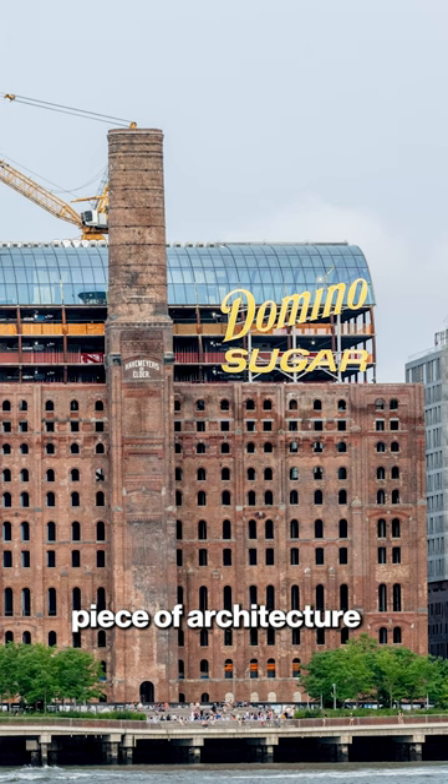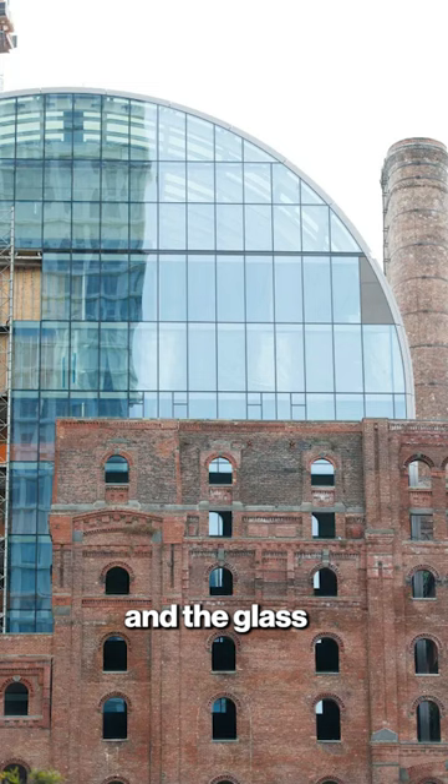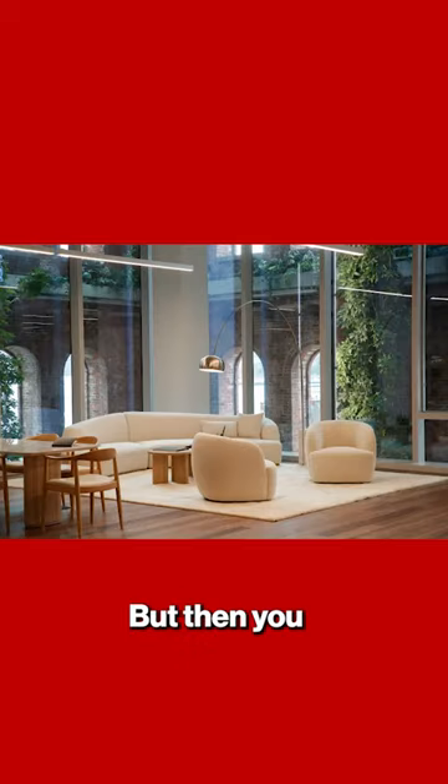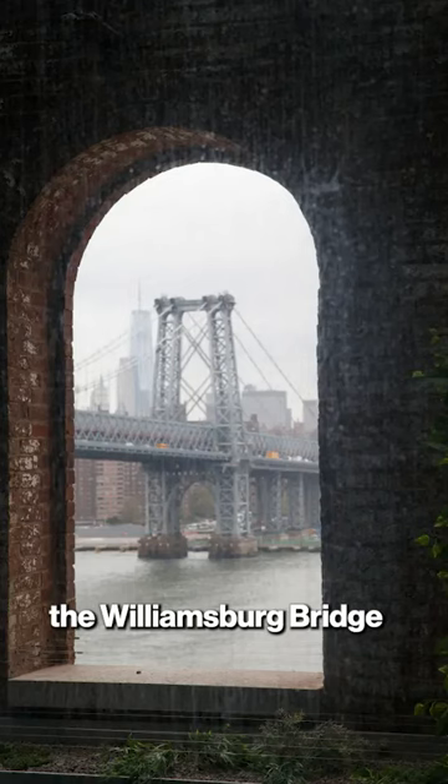The most amazing piece of architecture I've ever seen. They built a glass box that encloses the office floors, inside the outer facade of the building with these ultra-modern office floors. But then you look at the glass, and you see through it, and through the outer windows, you see the Williamsburg Bridge, and you see the Manhattan skyline.